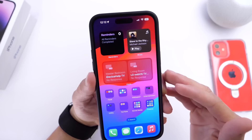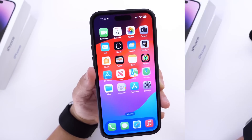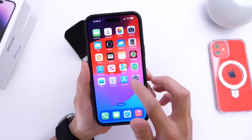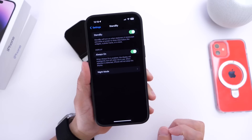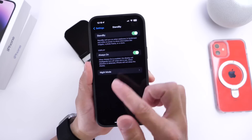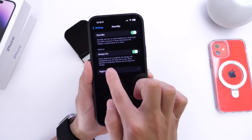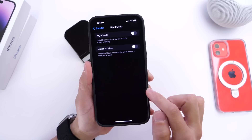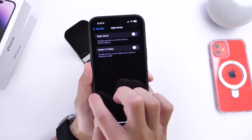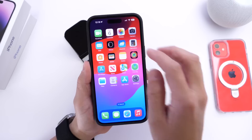My favorite iOS 17 feature is StandBy. It turns your iPhone into a smart display when you dock it at night in landscape orientation. In Settings, you can find the StandBy options including always-on display support, night mode with adjustable color temperature for sleeping, and motion detection so the clock activates if you move around.